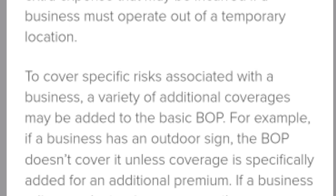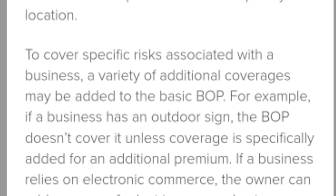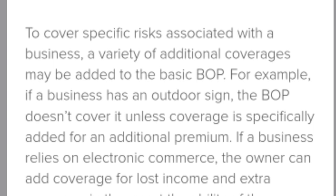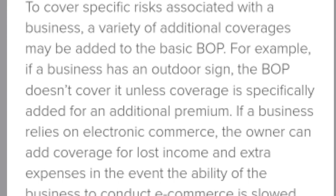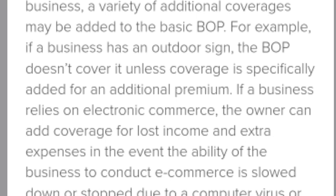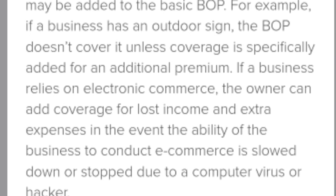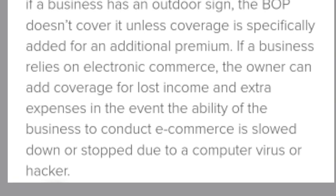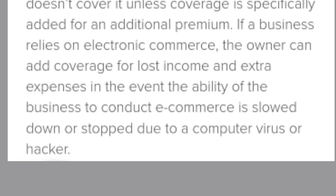To cover specific risks associated with a business, a variety of additional coverages may be added to the basic BOP. For example, if a business has an outdoor sign, the BOP doesn't cover it unless coverage is specifically added.